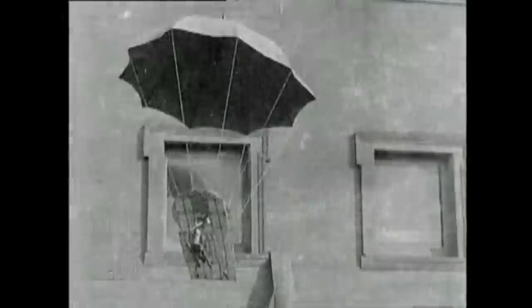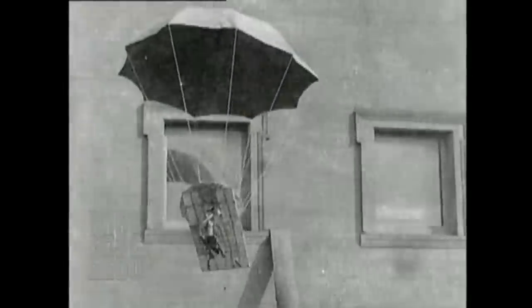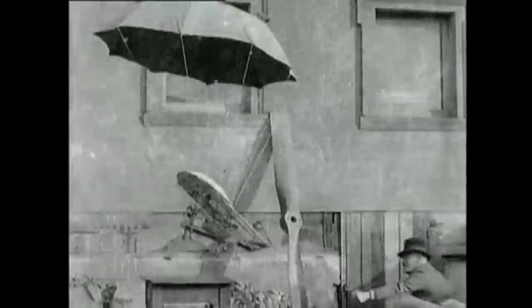In 1912, San Francisco inventor Henry Van Vee was granted a patent for a parachute airplane. He claimed that it would be able to take off vertically and descend safely. In 1928, he demonstrated a model of the plane for the movie-town cameras.